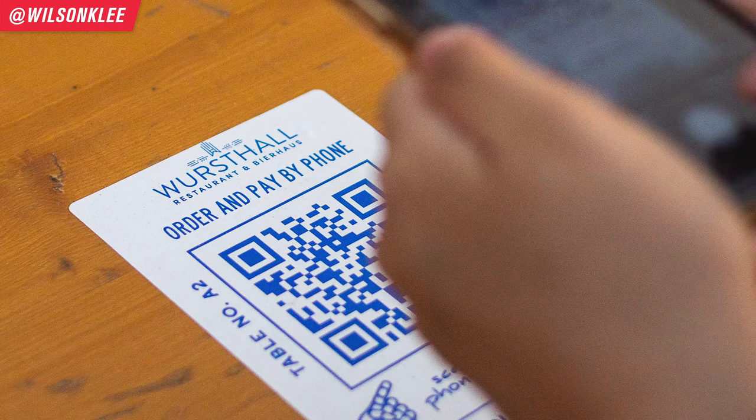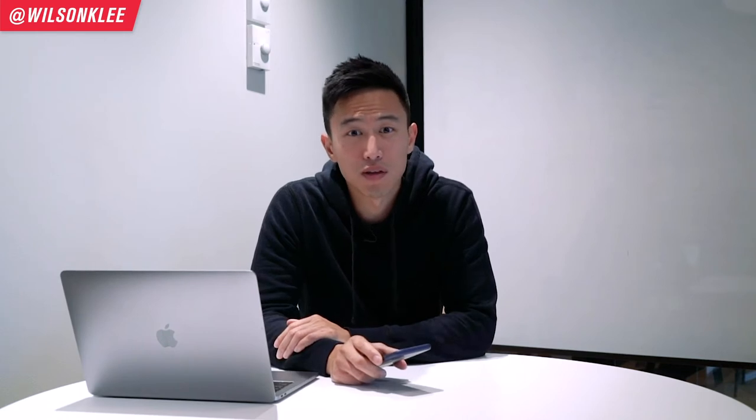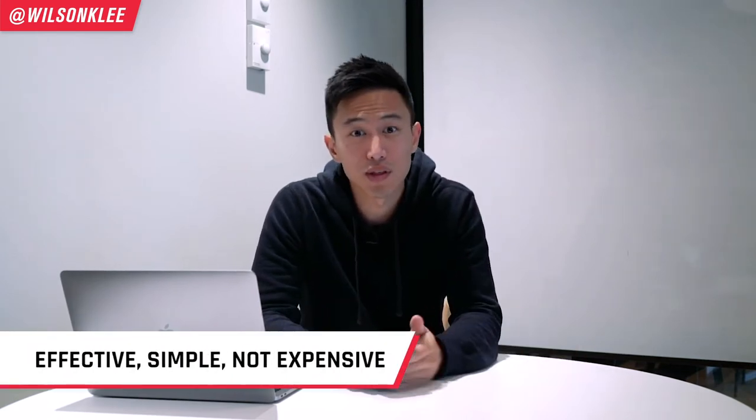First and foremost, if you don't know what QR codes are, it is basically a set of two-dimensional barcodes standing for quick response barcode. What you do is get a phone and scan it. Once you scan it, it automatically brings you to any website or any link that you want to direct them to, whether it be leaving a review or having a menu pop up. You can have all that capability through a QR code. I love using QR codes because they are effective, simple to use, and very cost effective. Unlike a lot of technology out there that has a steep learning curve, QR codes are easy to use.